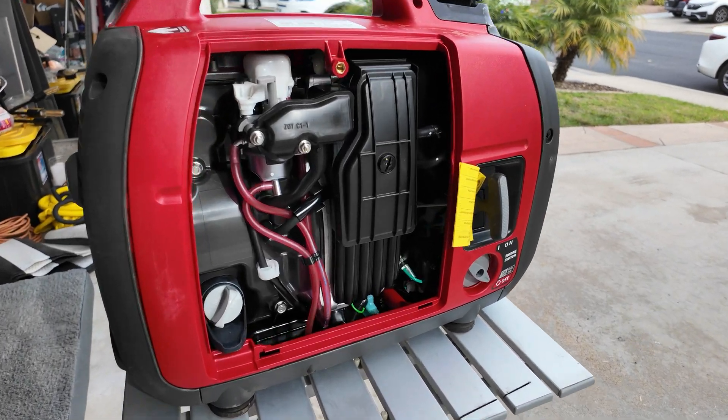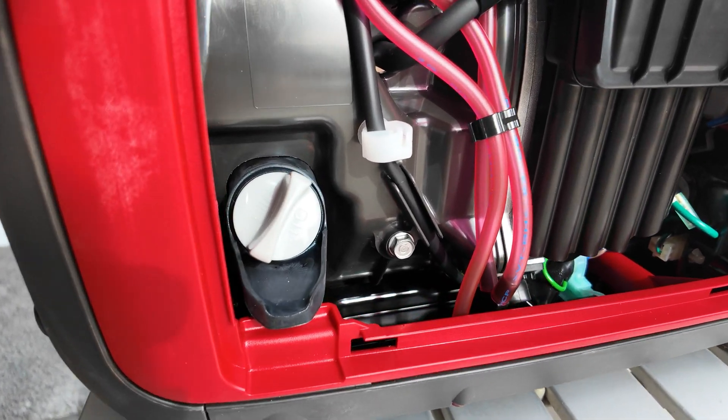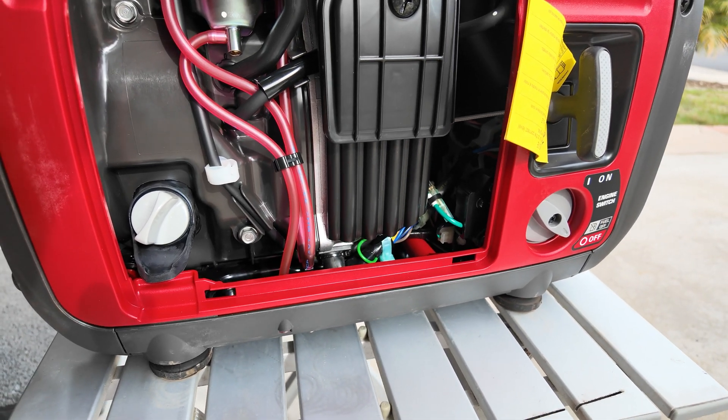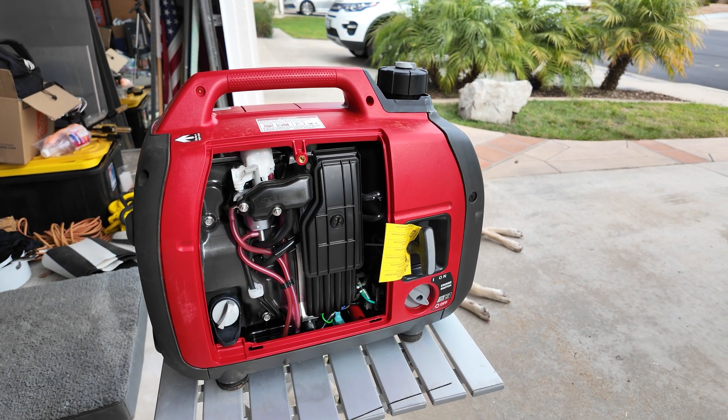The generator needs 0.44 liters or 14 ounces of engine oil. I'll get a measuring cup and measure the exact amount, but I also need to level the generator since it's standing in my driveway which angles slightly down. I did not film putting the oil in, but the oil is exactly at the level described in the instruction manual — nice and clean, didn't spill any oil. We'll put the cover back on and make sure there's nothing else to do before running this for the very first time.